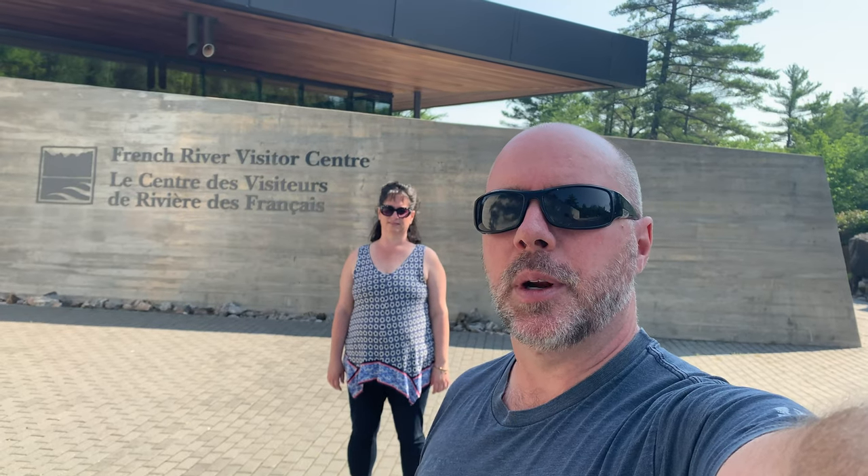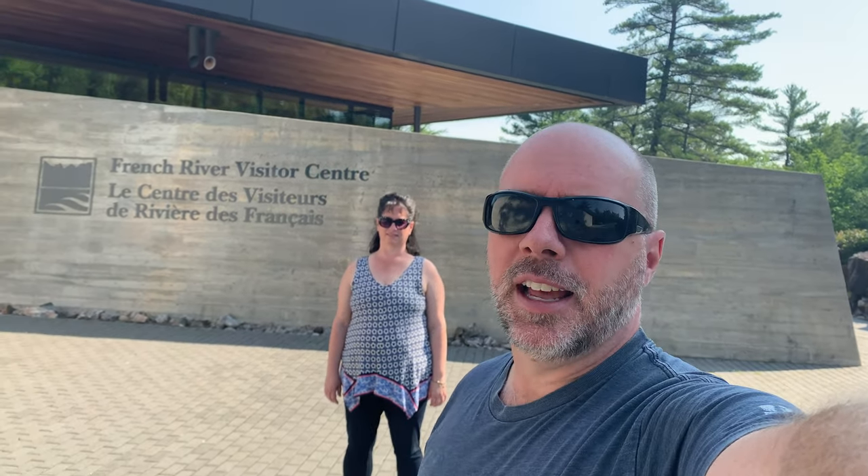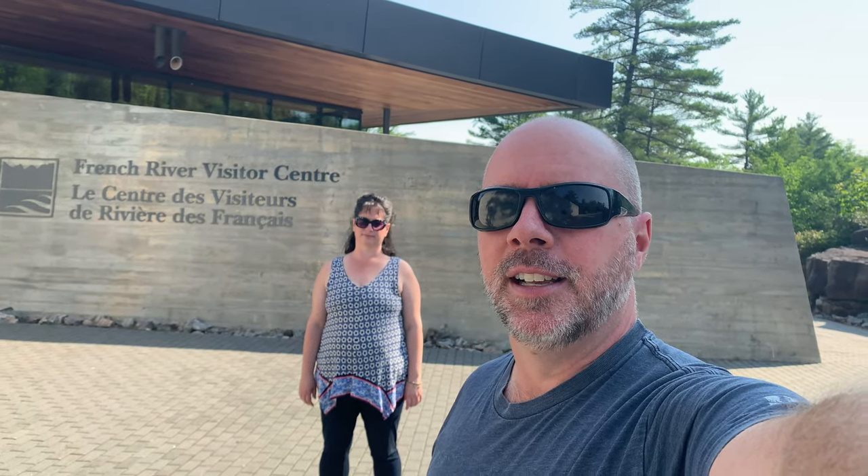Well guys, that's our short little trip here to the French River. If you like this, give us a like, leave your comments down below, and it would sure be great if you'd subscribe to the channel today. And until the next one, keep living the northern life.